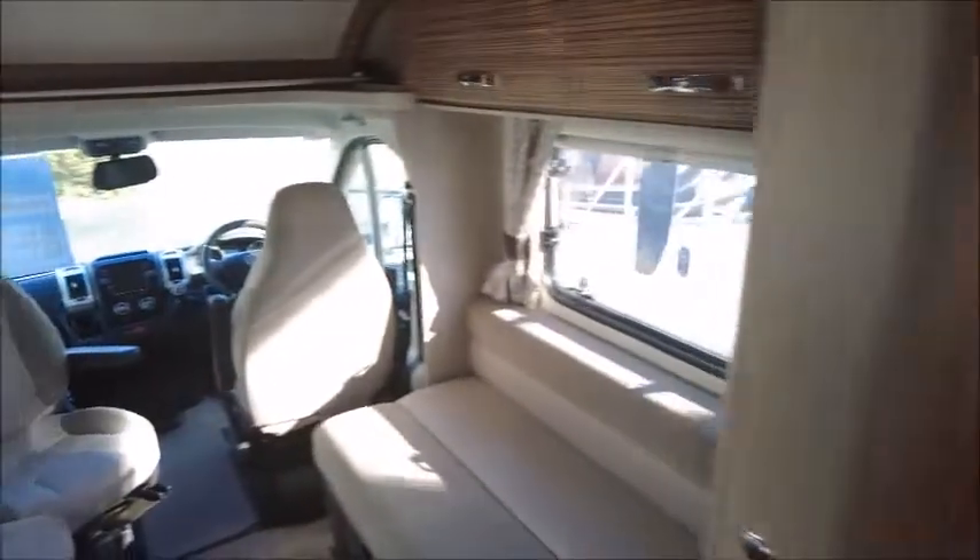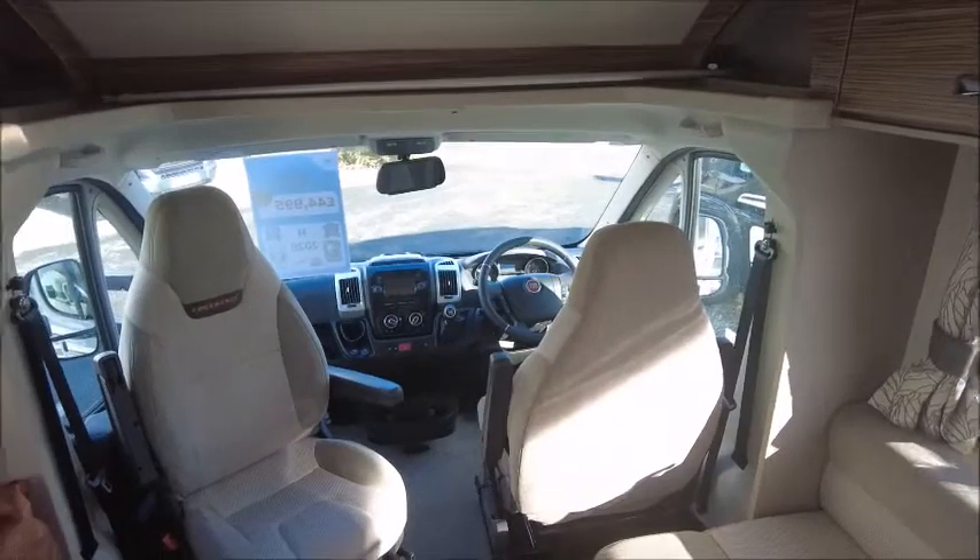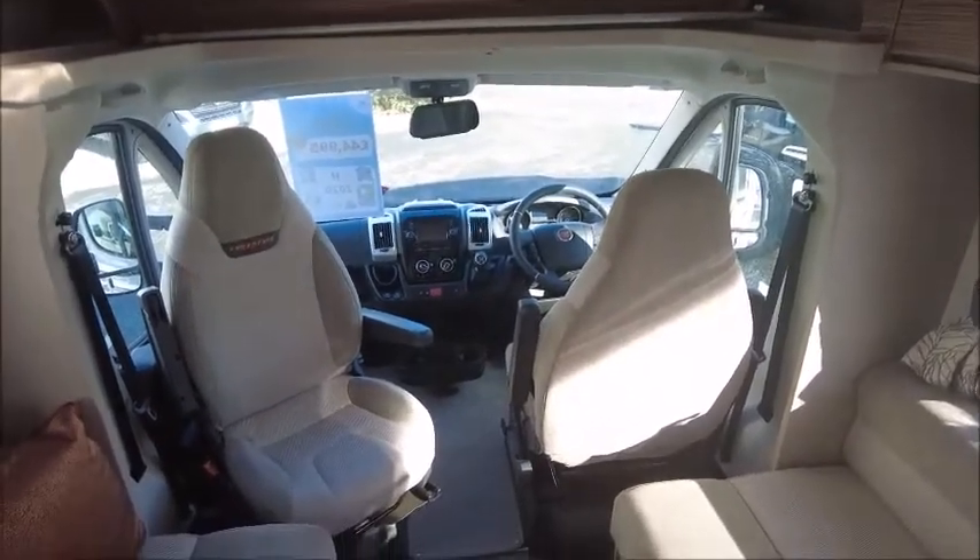So there you have it. This nearly new 2021 Swift Freestyle 412 is for sale at Sale Pleasure. Please get in touch for more information.